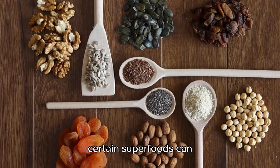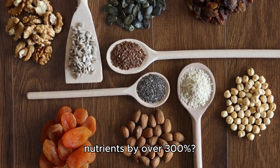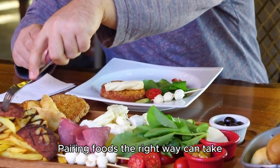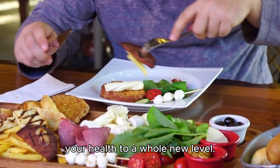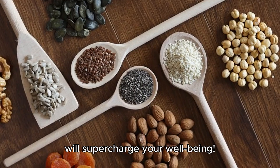Did you know that combining certain superfoods can enhance the absorption of nutrients by over 300%? Pairing foods the right way can take your health to a whole new level. Stick around to discover the ultimate superfood pairings that will supercharge your well-being.